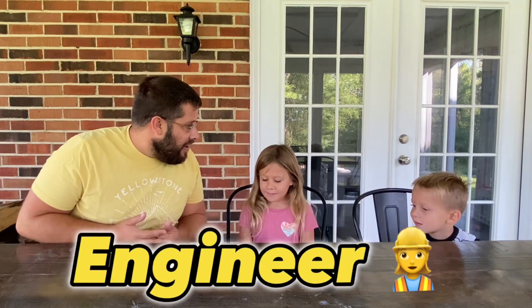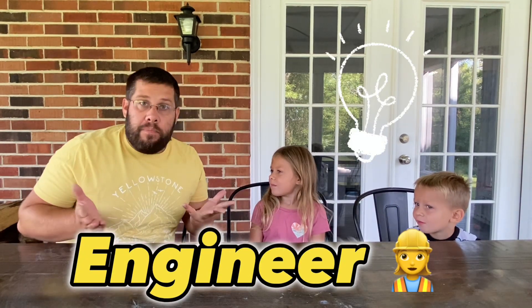Hey guys, it's me Zach and Simi. Today I was thinking, guys, would you want to engineer our very own bird feeders?